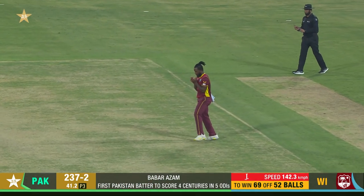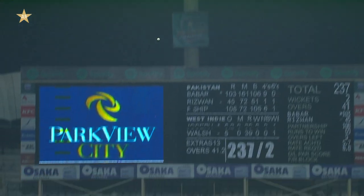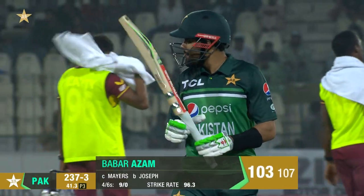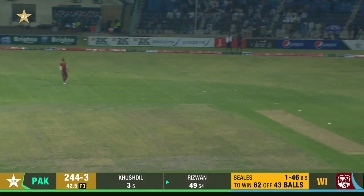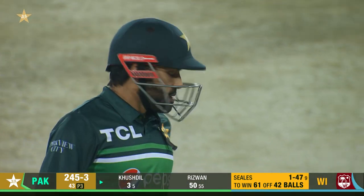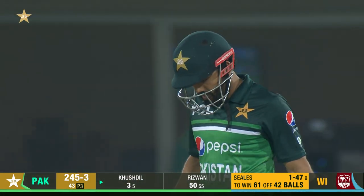It's up in the air — Mares is under it and the catch is taken. A little full in length from Alzari Joseph this time. Not able to time it properly — sky ball — and that does the rest. So Babar Azam, another fine innings: 103 off just 107 deliveries. And it brings up his 50. Even though his start was a little bit slow, he's made up for it — 43 overs gone, it's 245 for three.